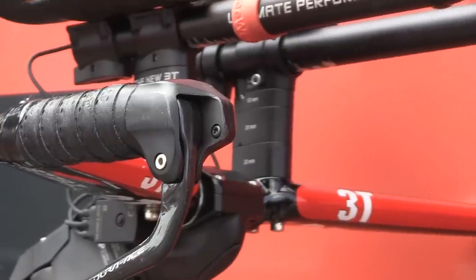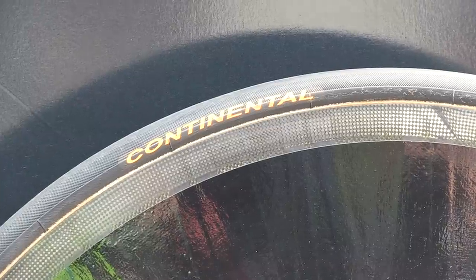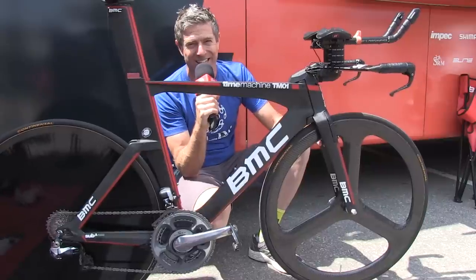The cockpit on these Time Machines is provided by 3T. The tires on this particular bike are provided by Continental. Pedals are Shimano Dura-Ace, and the saddle — can't tell you about that, sorry.